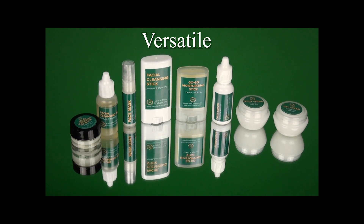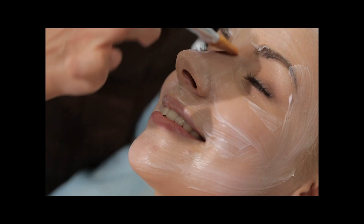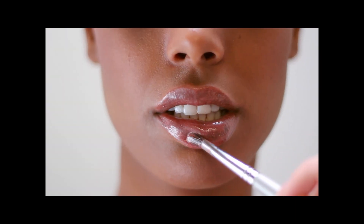Metafoam seed oil is versatile. That is what makes it so popular for face, hair, body, and lip applications favored by top brands worldwide.